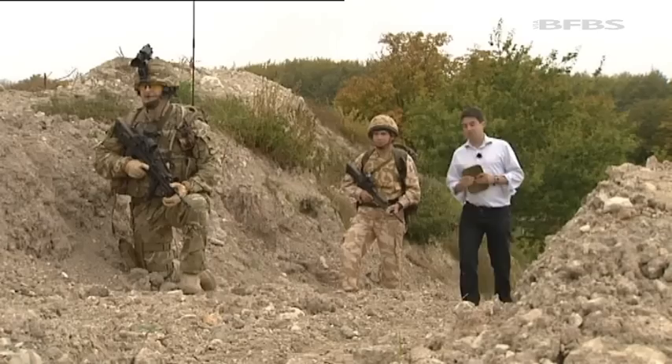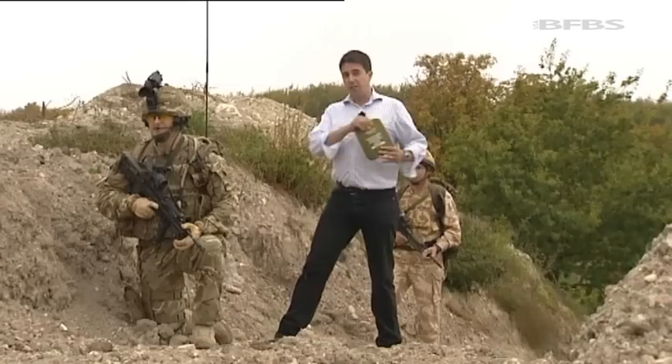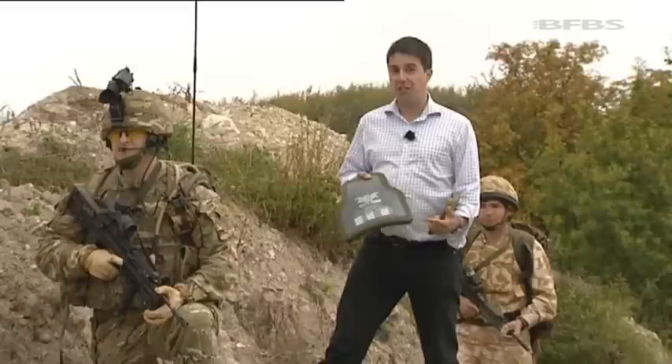Back in 2001, the body armour had two plates this size to protect against high-velocity rounds. These days, things have moved on. You've still got these on the side, but the main protection on the front and rear comes from a plate this size — that much larger and that much more likely to save your life.